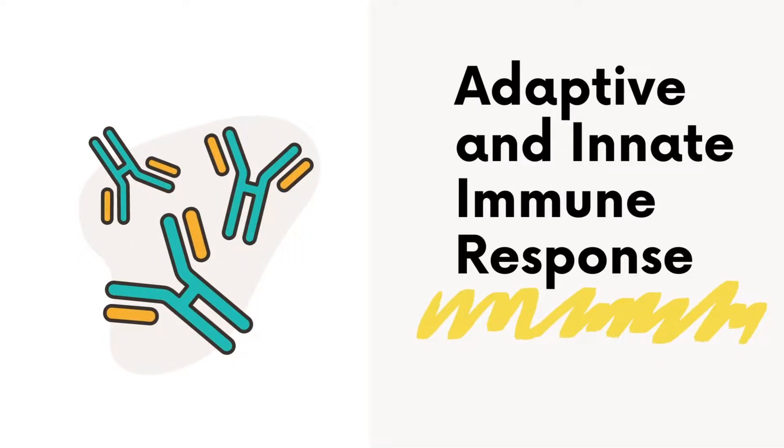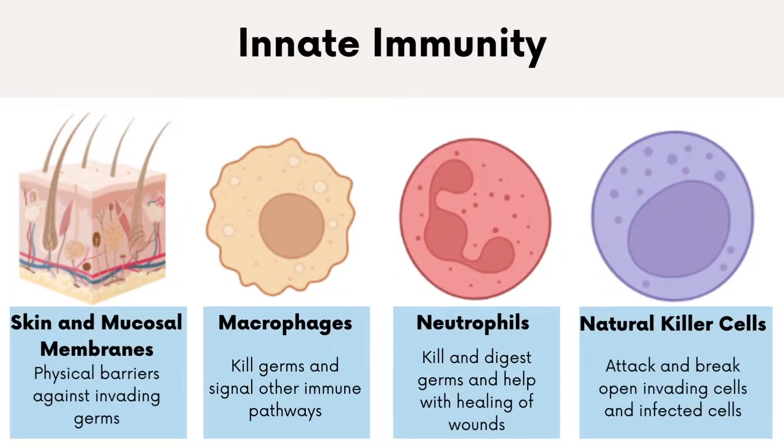The immune system is made up of two parts: the innate immune system, which is general defense, and the adaptive immune system, which is more specialized. The innate immune system consists of the skin and mucous membranes, as well as innate immune cells. Innate immune cells consist of white blood cells such as macrophages, neutrophils,